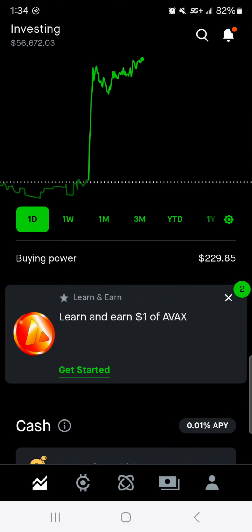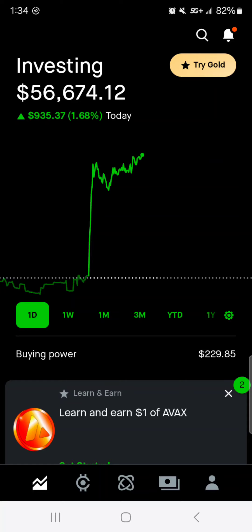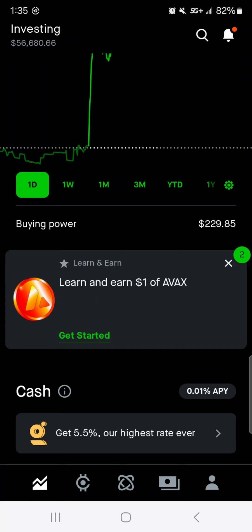Our buying power is sitting at $229.85. I'm going to let that sit and let AbbVie, Apple, and Realty Income pay me next month and we'll see what deals we have within the portfolio at that time. My goal is to buy more Coca-Cola, more Apple and more Visa. Since yesterday, Visa was the best buy, but we'll see how stocks are sitting when we get those dividend payments. That buying power of $229.85 will be going up as of next month, but I'll be letting it sit and accumulate a little bit more cash so we can buy some more stocks.